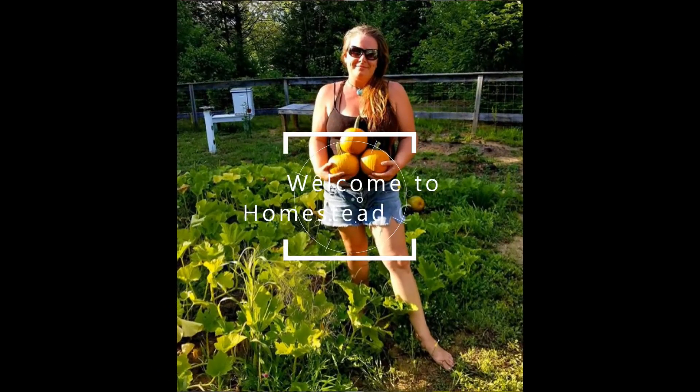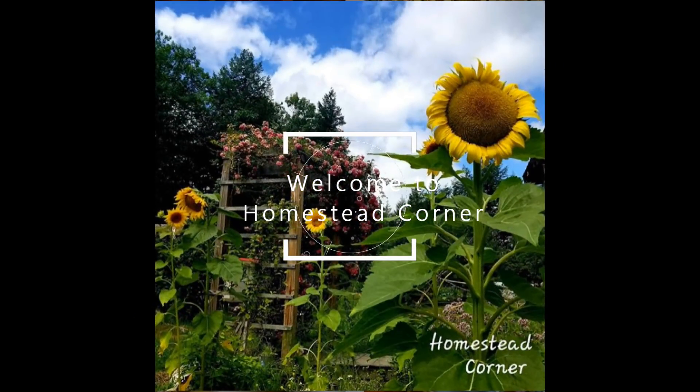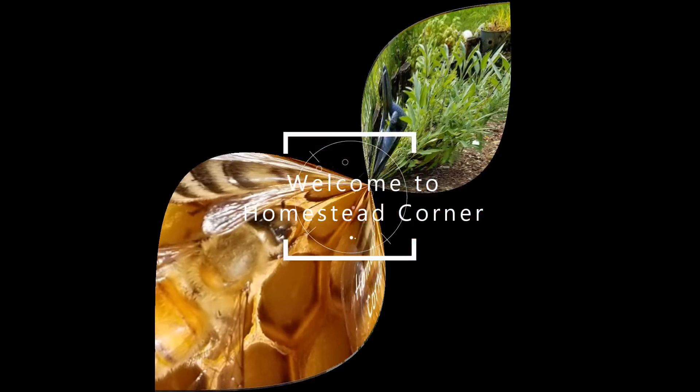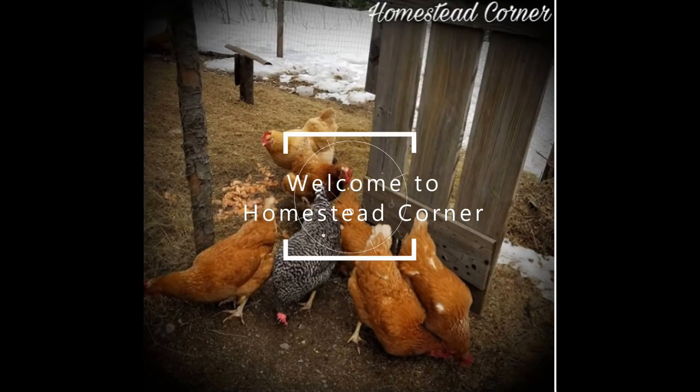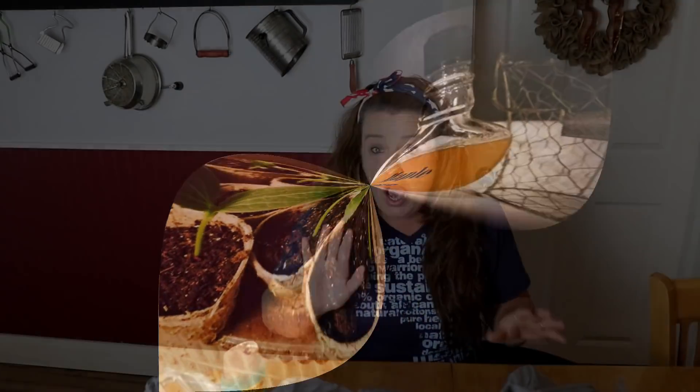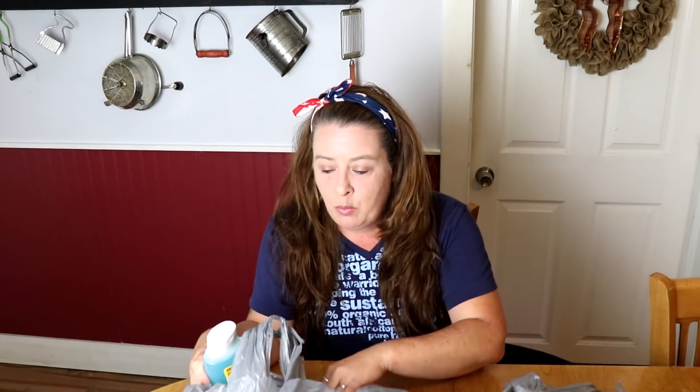Hey everyone, this is Ginny from Homestead Corner and today I have another budget stockpile haul for you. So today I had to run out and do some errands and I went by Dollar Tree. I also stopped into Walmart for one item and was able to find a few things there as well. So let's jump right in and start with what I found at Dollar Tree.